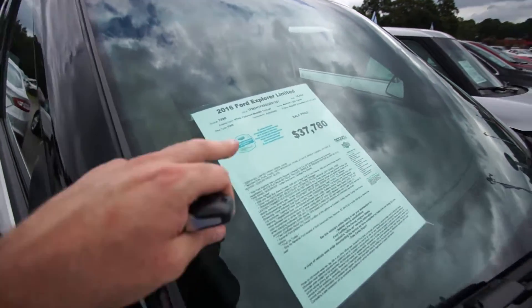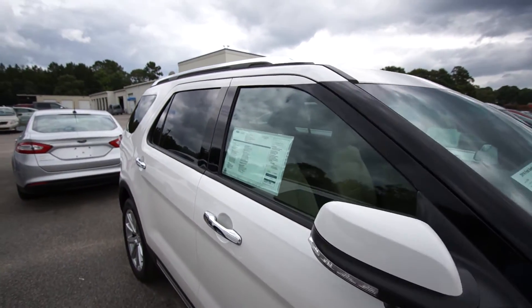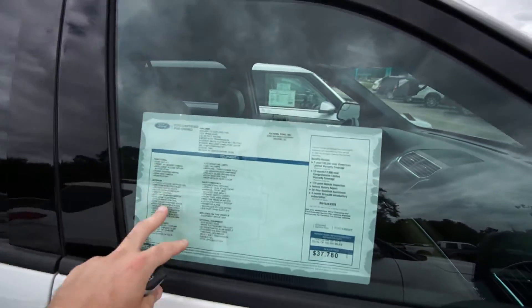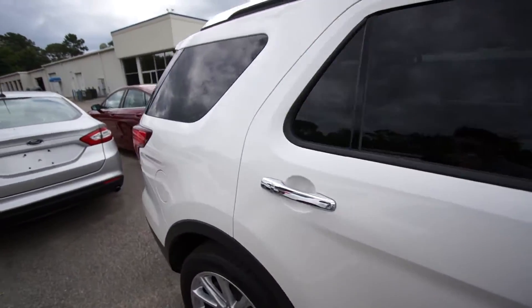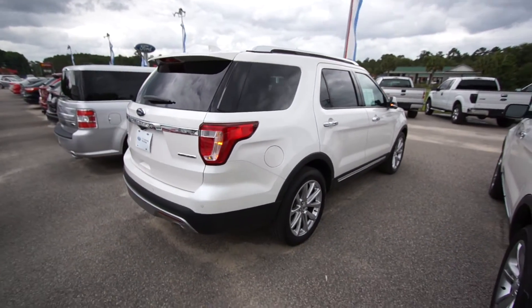It's a 3.5-liter under the hood and it's certified pre-owned, so they do a 172-point inspection in the shop. Then they put a ton of warranty on it, as you can see in that whole section right there. The body is in great shape — it's a 2016, so it's all practically brand new.